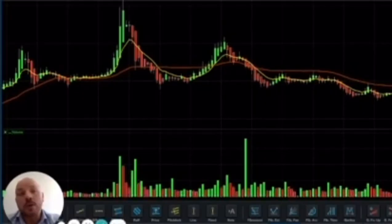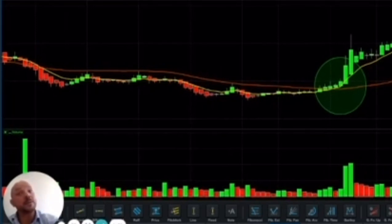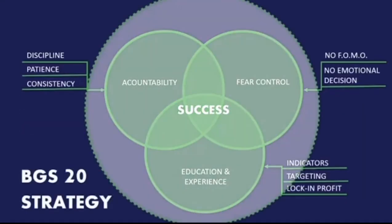The whole idea when we designed the BG Trading BGS 20 strategy was to use only a set number of indicators to keep it simple, clear to understand, and easy to apply our KPIs effectively — so you don't have to be a Wall Street expert. We really hope this course will help you make better decisions and achieve successful trades. See you in the course.